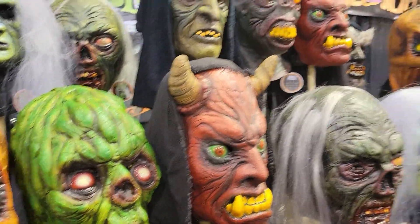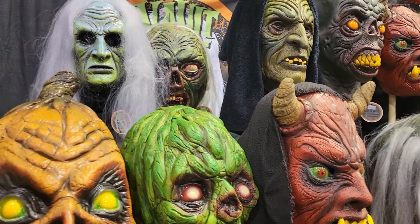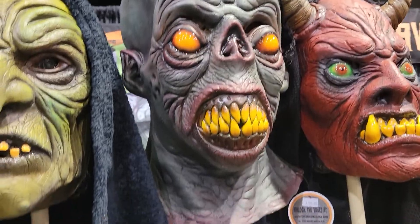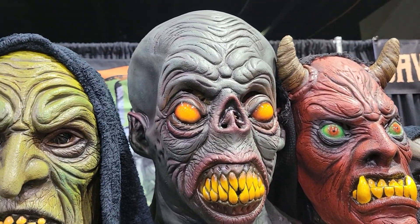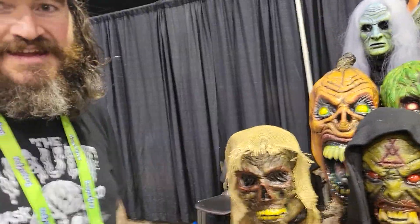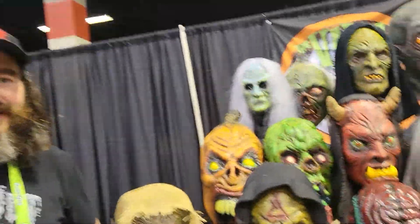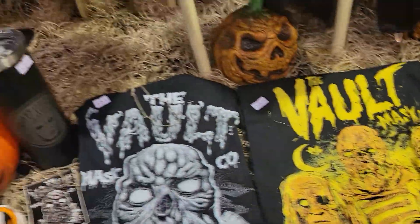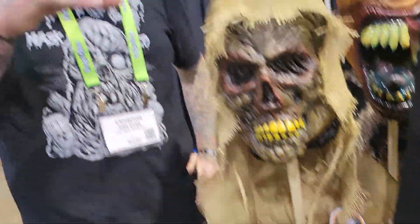What's your favorite mask here that you've sculpted? I think The Traveler is probably my new favorite — this big alien with a big bulbous head. It makes you think more like Star Trek, or like some really B-rated horror movie. Yeah, that 90s vibe.